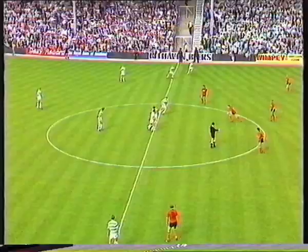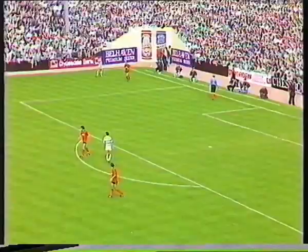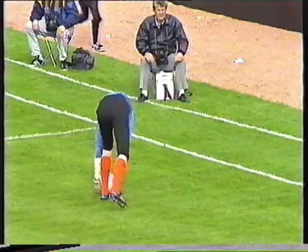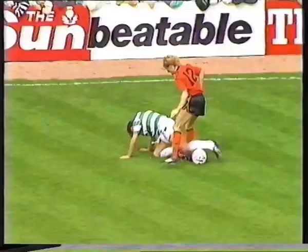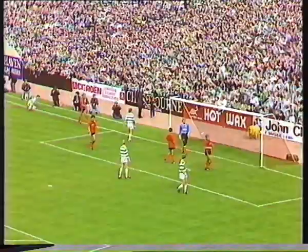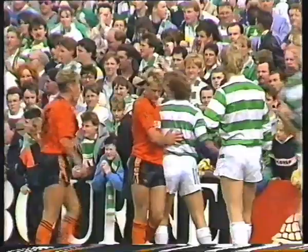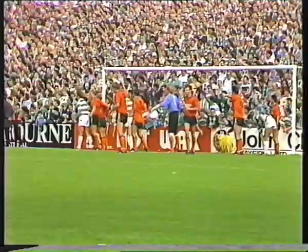Celtic start the second half after some very hard talking, I'm sure, at the interval with Billy McNeil and Tommy Craig in the Celtic management, because they really have some points to ponder — United appeared to have the first-half initiative tactically. Some very tough play initially and then an incisive flank attack from Andy Walker, with Rogan and Grant involved in a tough tangle, the referee waving play on with Walker in possession.